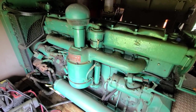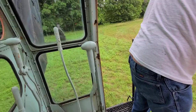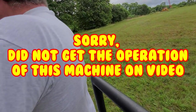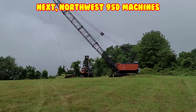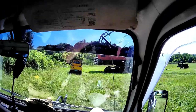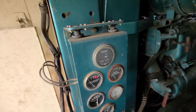Oh yeah! That one there is a 95D North bus, and that's a 95D cable backhoe — six-yard cable backhoe right beside it. Wow. I didn't get it started, but I don't hear it too quick. That's a big one.